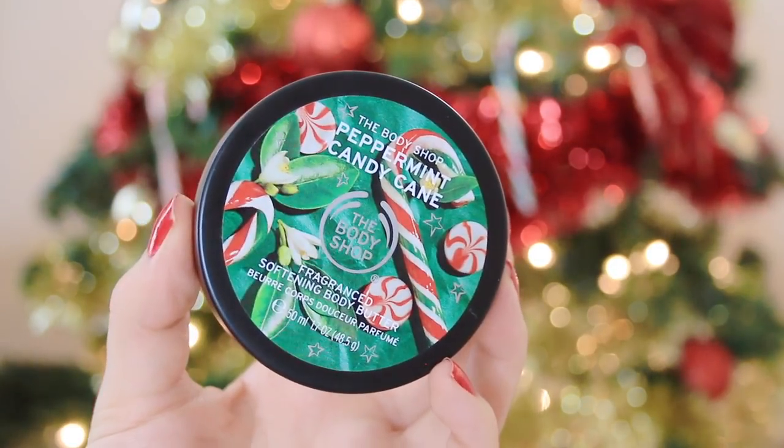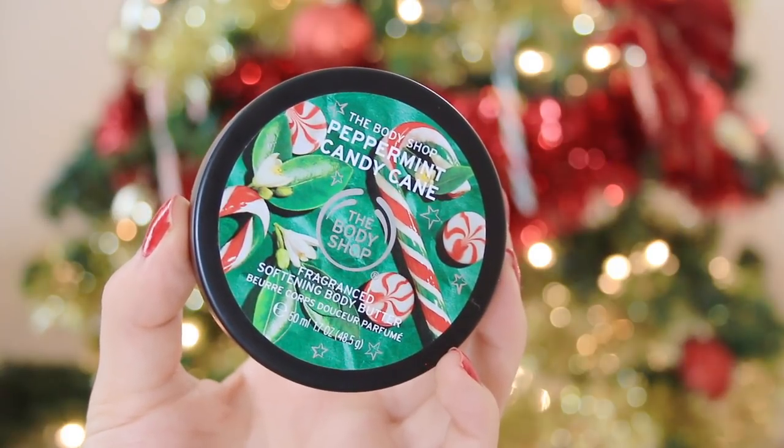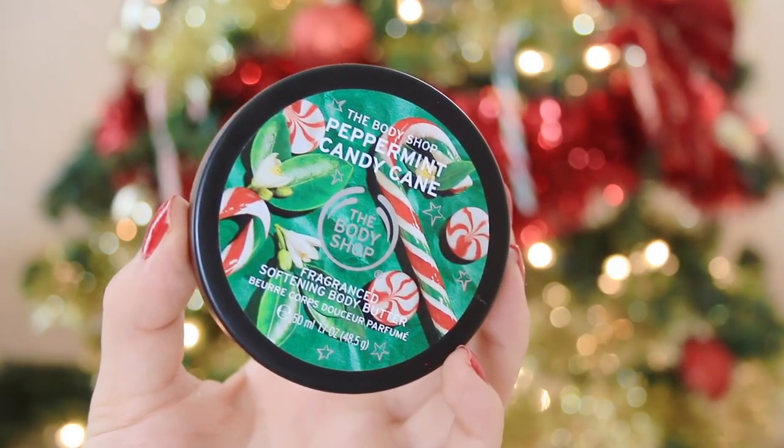Speaking of hydration, another cute idea would be these little body butters from The Body Shop. These each go for about nine dollars and there are so many different scents to choose from. This one in particular is my favorite — it's peppermint candy cane, so it's perfect for around this season. They are silky smooth, non-greasy, and I use it every single day. This is just the perfect stocking stuffer for those who like a nice fresh scent and to stay nice and hydrated.